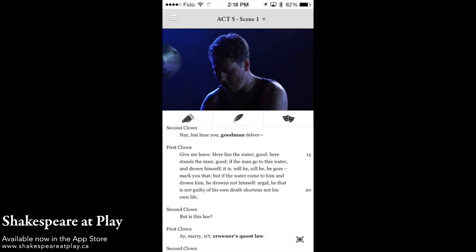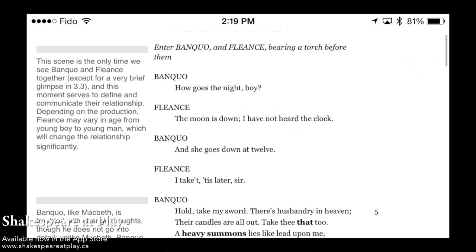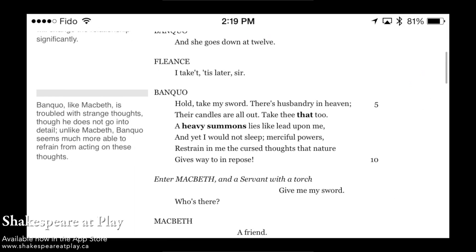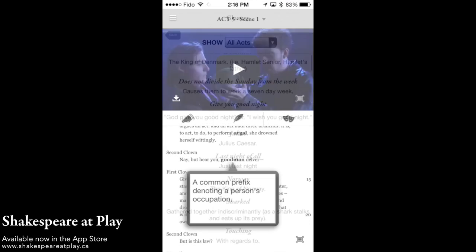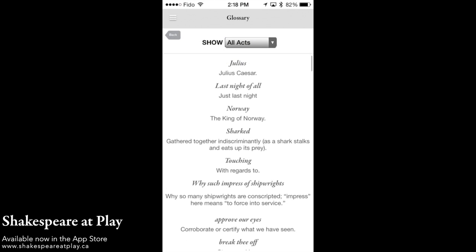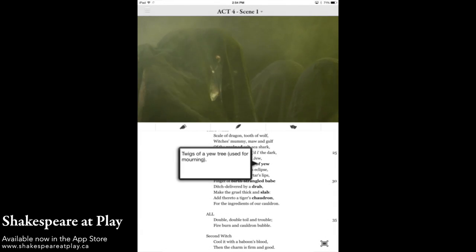Our video editions contain not only a word-for-word performance of each play we've produced. They are also loaded with hundreds of annotations and a robust custom glossary to help define all of those tricky words and phrases that have changed meaning over the years or that went out of use hundreds of years ago.